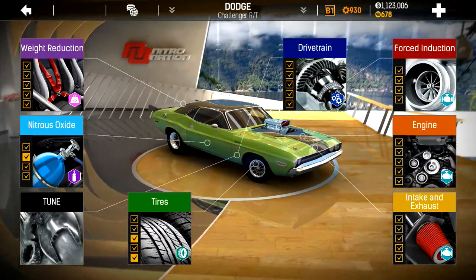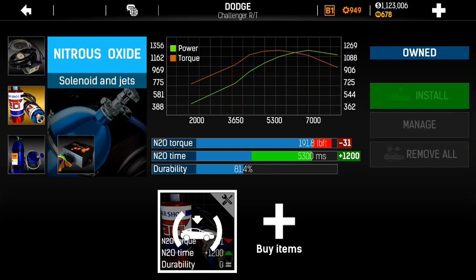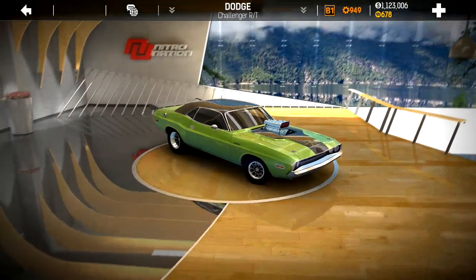Let's see if I can bring that half mile time up. When doing a half mile, instead of the maximum nitrous torque, we want to add a little nitrous time to sacrifice that 31 pounds per foot of torque. So I'll swap these out. Off to the races.